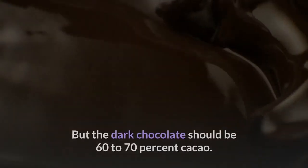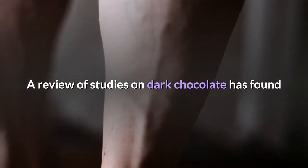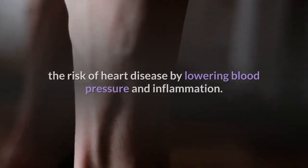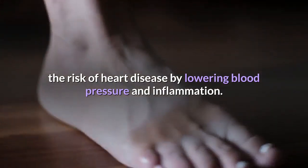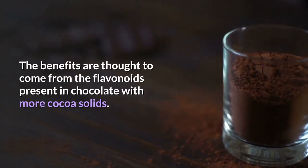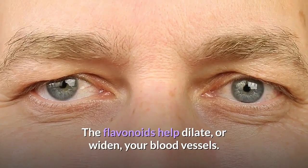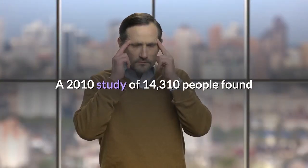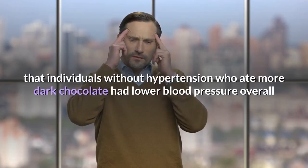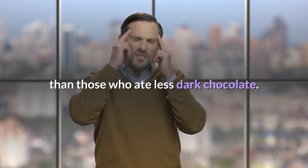Nine: Eat some dark chocolate. Dark chocolate — 60 to 70 percent cacao — has been shown to lower blood pressure. A review of studies found that eating one to two squares of dark chocolate per day may help lower the risk of heart disease by lowering blood pressure and inflammation. The benefits come from flavonoids, which help dilate your blood vessels. A 2010 study of 14,310 people found that individuals without hypertension who ate more dark chocolate had lower blood pressure overall.